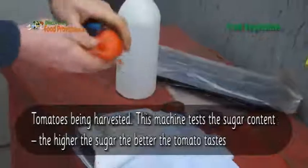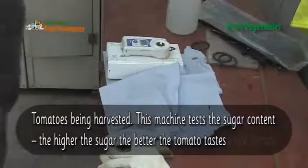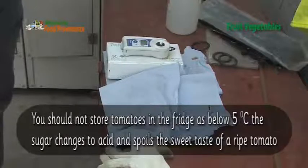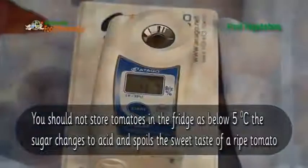Looking at the tomato, all we want are the juices. If you press the start button, it gives us a reading — you can see that's 4.7.